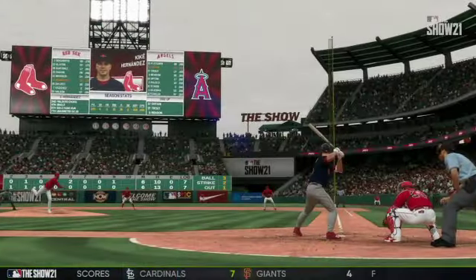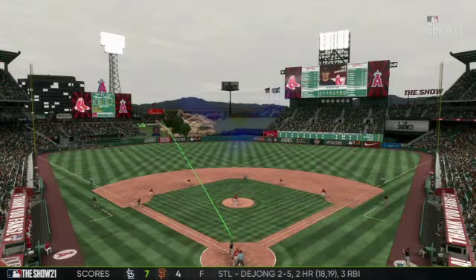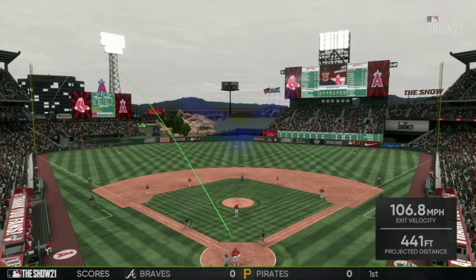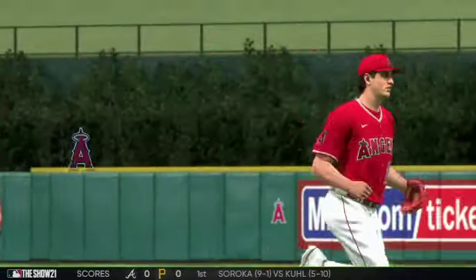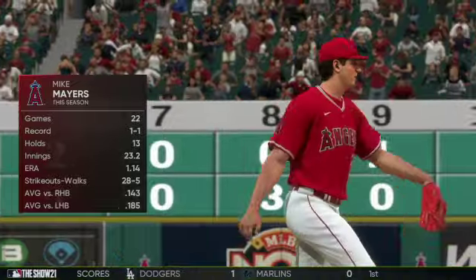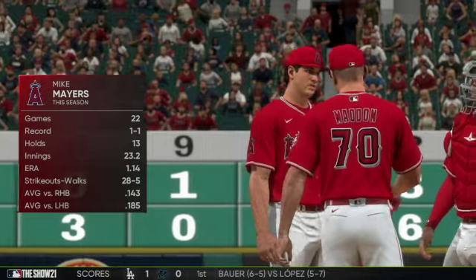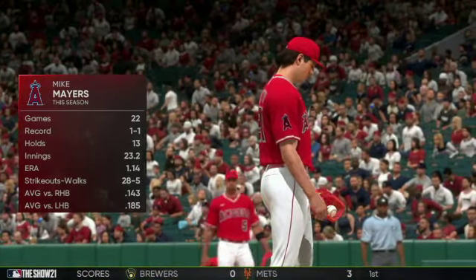Nine home runs! When's the last time you saw a power performance like this from two competing teams? I can't ever recall nine home runs in a game. This has been a case of bad pitching, good hitting, and guys getting pitches to hit and not missing them. We've got to give love to both offenses right now — if you paid for a ticket in the last decade, you're not seeing a combined nine home runs. Mike Mayers, a 6'2" right-hander, jogs in to take over on the mound.